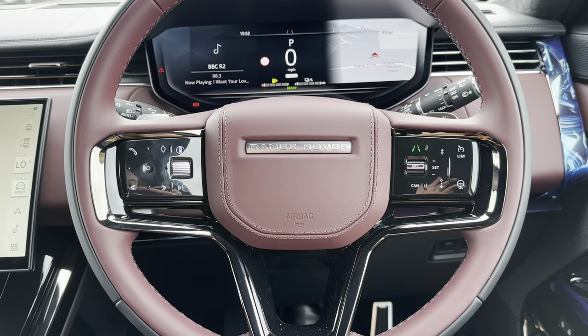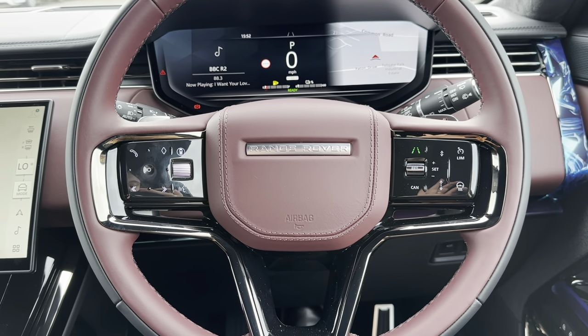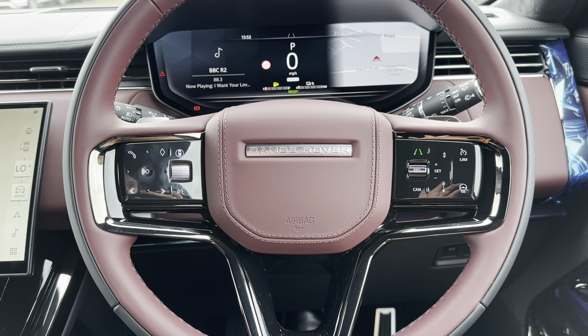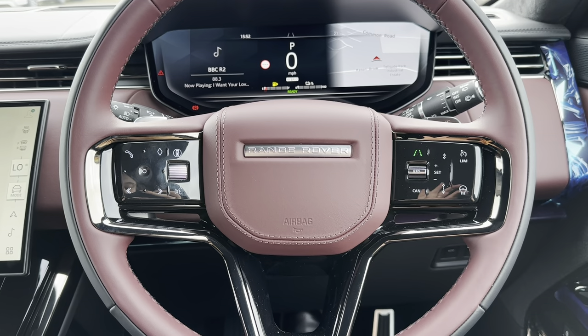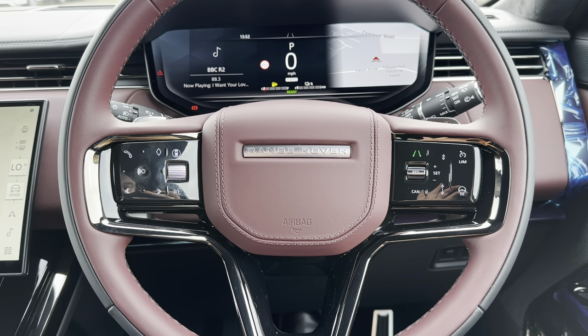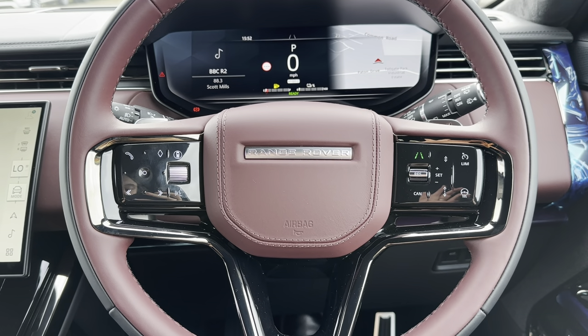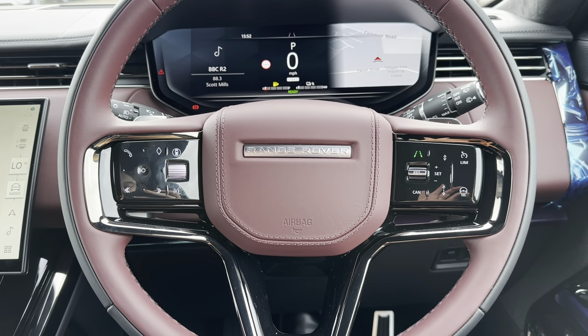Showing you some of the high-spec features up close and starting with the multi-function steering wheel — this way you can control different aspects of the car without even needing to take your hands off the steering wheel. This car also comes with a cruise control option which allows you to set and limit your speed, which is perfect for long motorway journeys. As an additional bonus, this steering wheel also comes with a heated function.